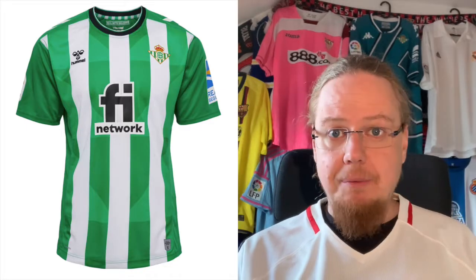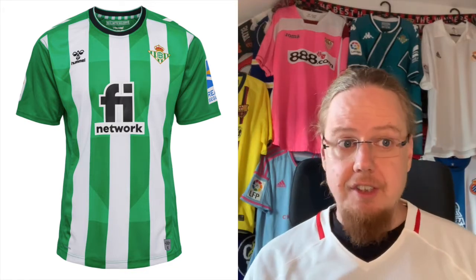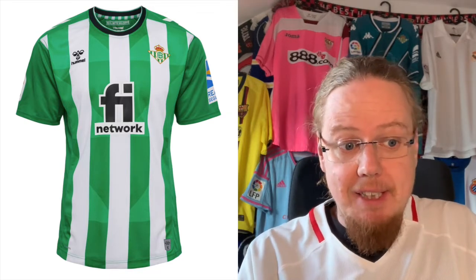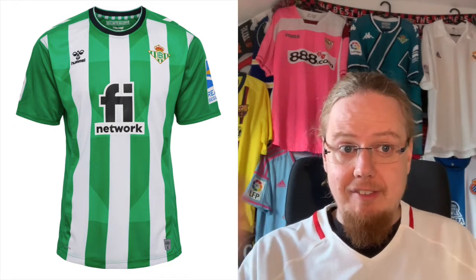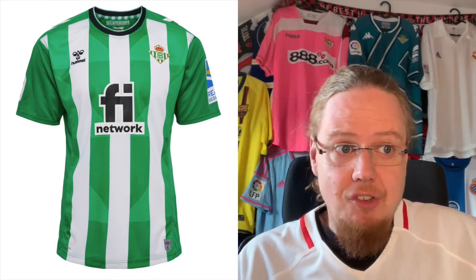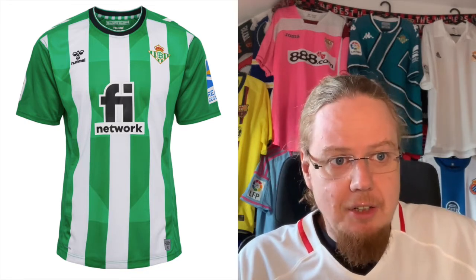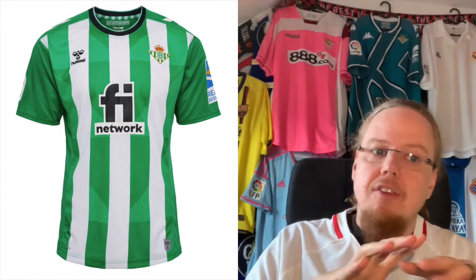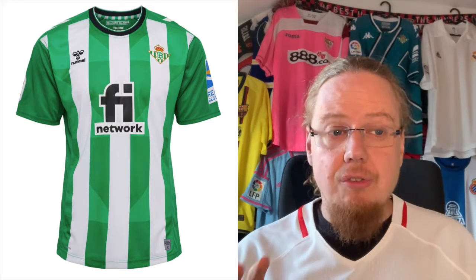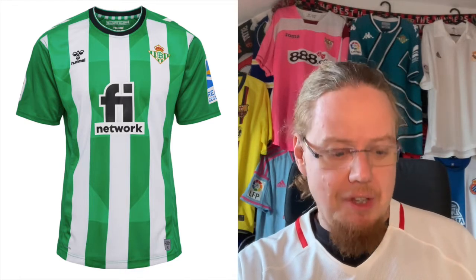We start in Seville with Betis, where Hummel is taking over and creating one of the nicest shirts this season. If this was just plain green stripes I'd like it even better, but the Triangix pattern makes sense because it replicates the crest. It's a really well-crafted jersey — Hummel usually do an outstanding job. The sponsor is just an outline, not a box, which makes it look pretty. I love the black color adding something different. It's an excellent jersey and I'll start with a high grade: a 9.